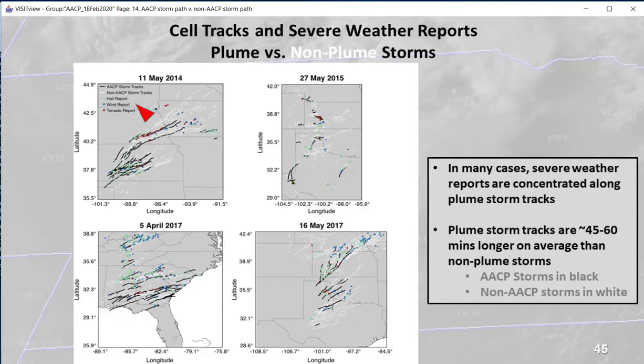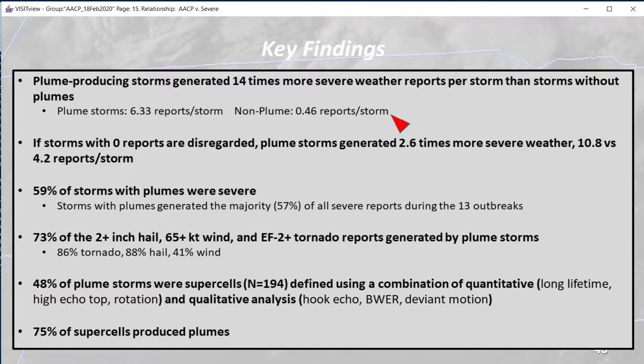The overlay of severe weather events — winds, hail, and tornadoes — occur far more frequently on top of the black lines, the plume storms, compared to the white lines, the non-plume storms. Indeed, plume storms produced 14 times as many severe events as non-plume storms. Three quarters of all supercells generated plumes. Fifty-nine percent of plume storms were severe. Seventy-three percent of storms producing very large hail (greater than 2 inches), strong winds exceeding 65 knots, or EF2-plus tornadoes were generated by plumed storms. They really do indicate the likelihood of severe weather.